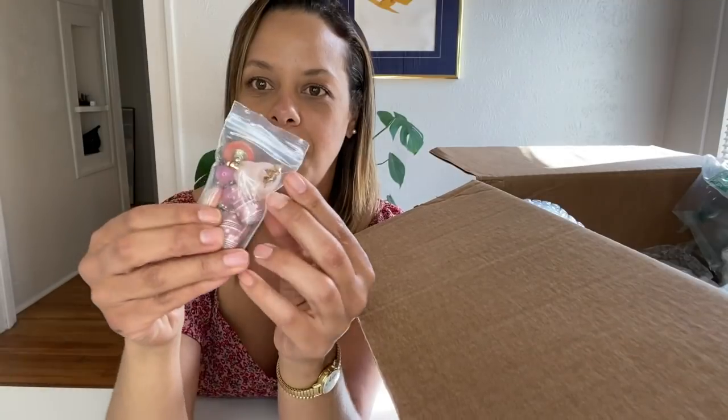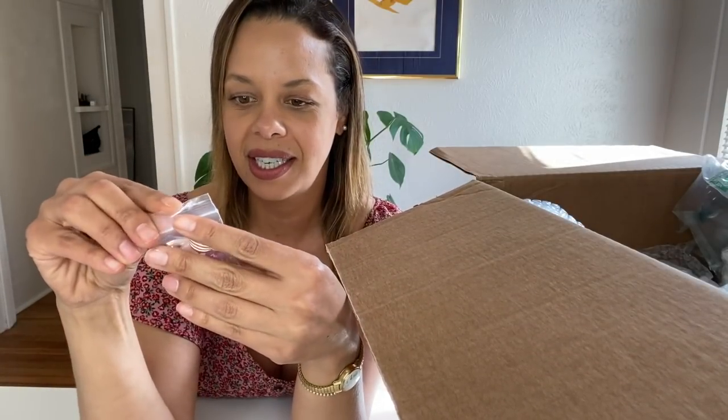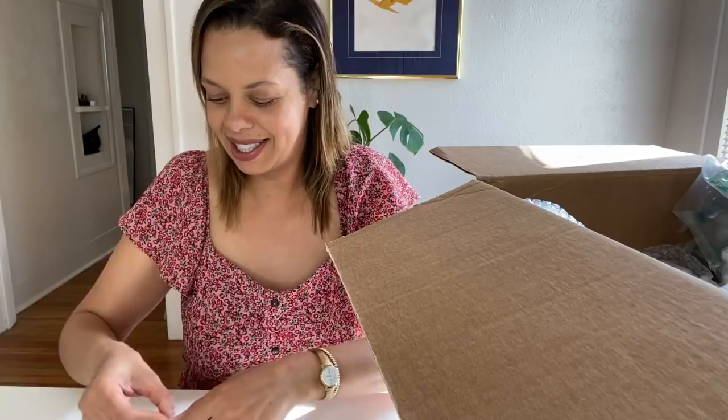Two things. Shell porcelain tray with a gold trim rim. This is actually super popular right now. Anything shell is really, really in. This is beautiful, I love it. A little bit of pink jewelry and stuff. I don't know if I see myself wearing them, but let's see.